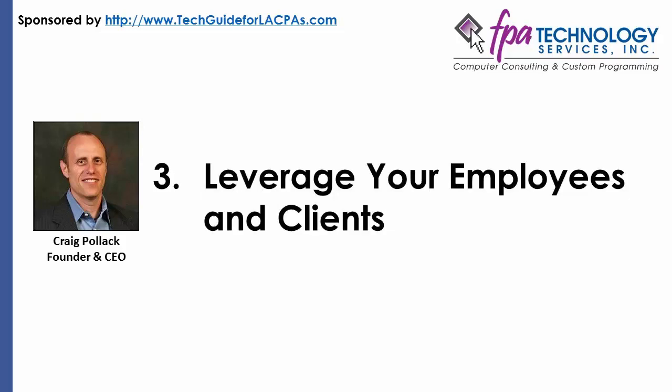Leverage Your Employees and Clients. Another route to consider is talking directly with those who use your CPA firm's technology on a day-to-day basis. Request valuable feedback from employees on the systems and software they use, and have them document their biggest challenges. In addition, if any of your systems are used by clients, solicit feedback from them on how the systems are performing. You will quickly be able to highlight what the most pressing technology issues are and minimize future complaints.